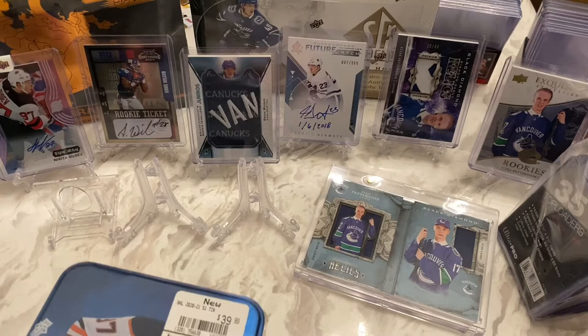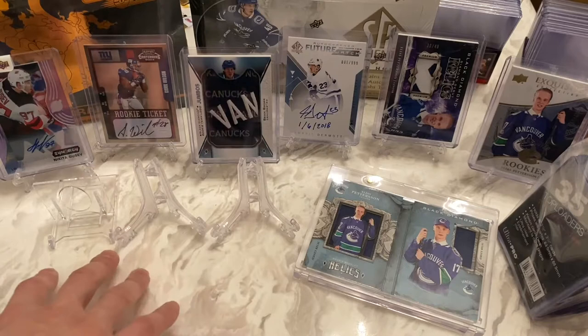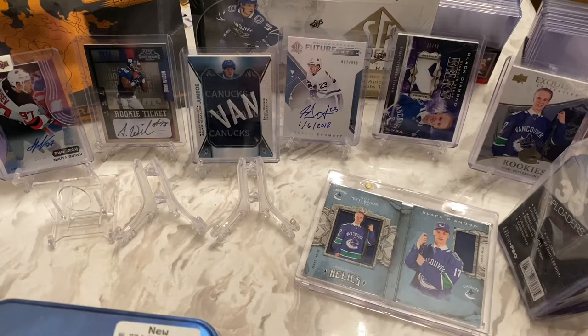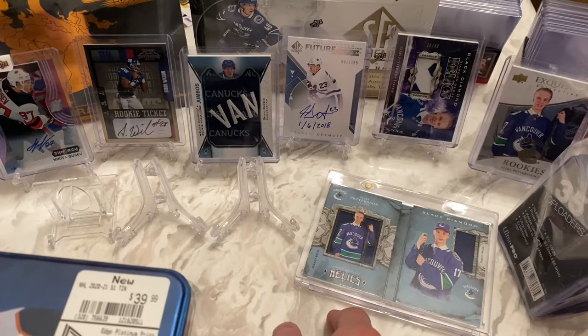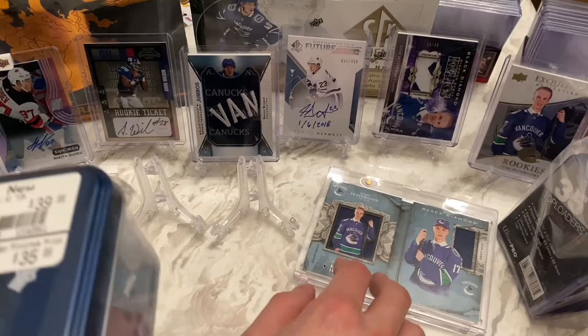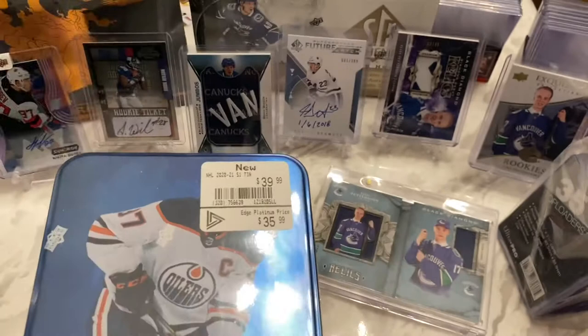You'll notice we've started to upgrade the background a little bit — we've got card stands here ready just in case we pick up anything awesome, top loaders on the side, and we've upgraded the Book of Pedersen. He is now in a one-touch. These things are super hard to get. I actually paid a lot in shipping to get it — don't know if it was worth it. But it's upgraded, guys. We have the Book of Pedersen. This is the debut of the fully opened Book of Pedersen.